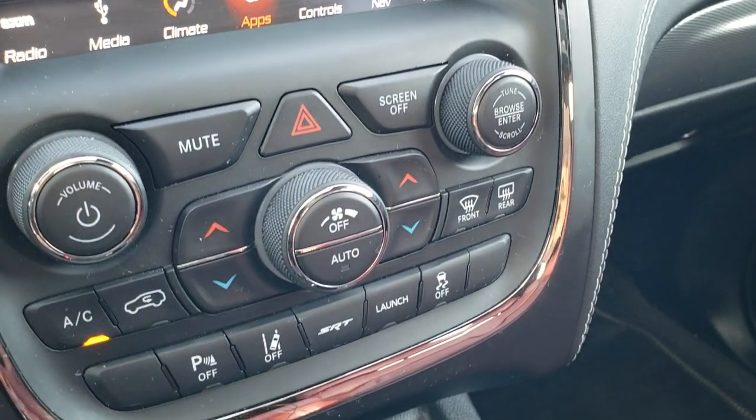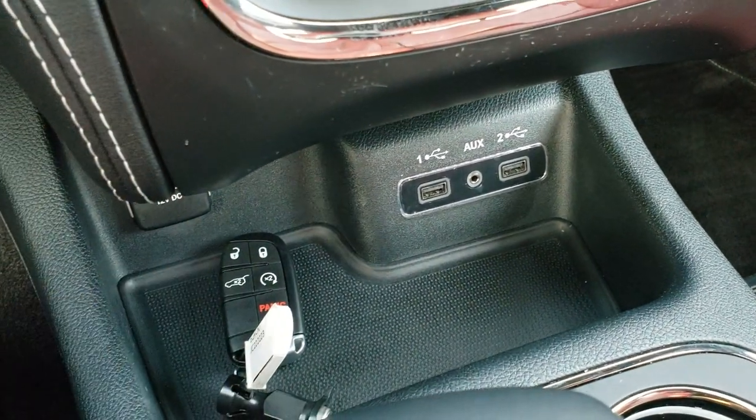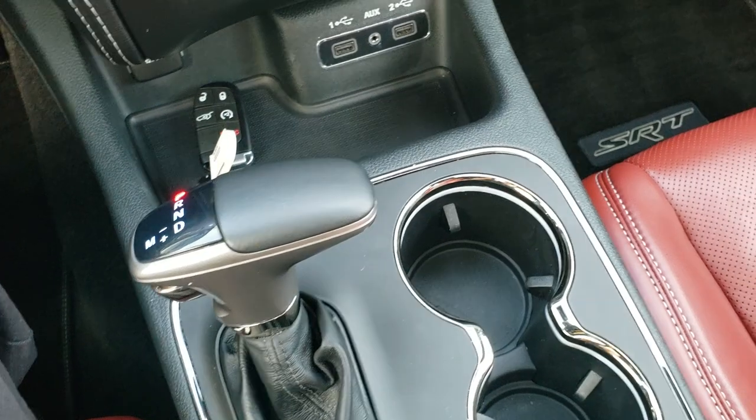It has a launch button and stability control, an aux and USB jack, remote start, the enter and go system, and an 8-speed automatic transmission.